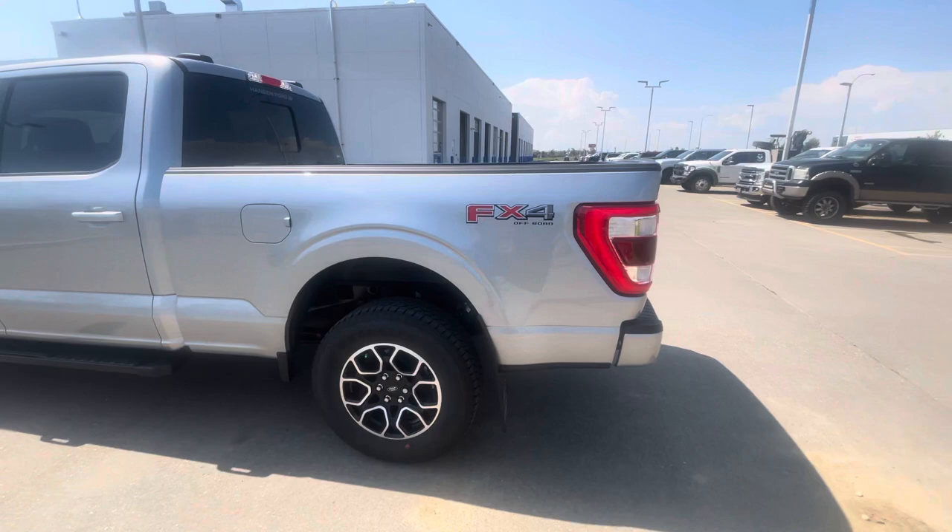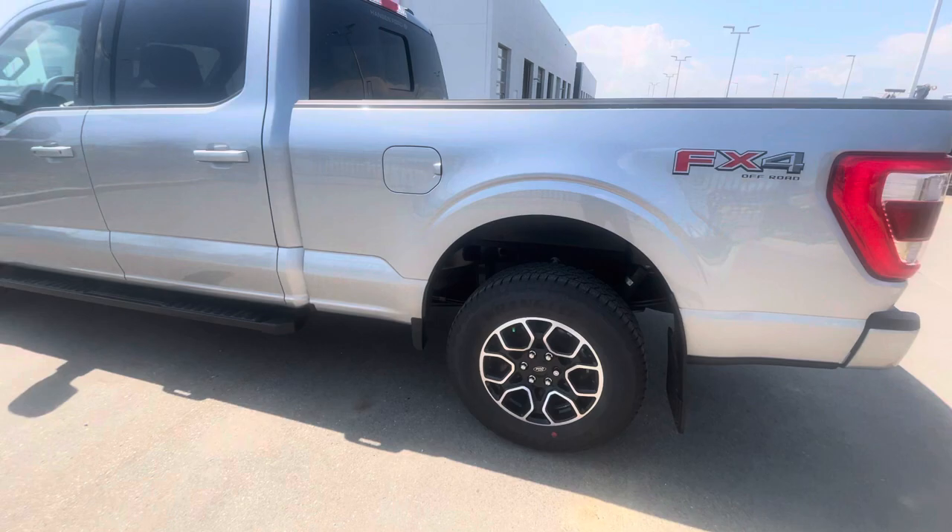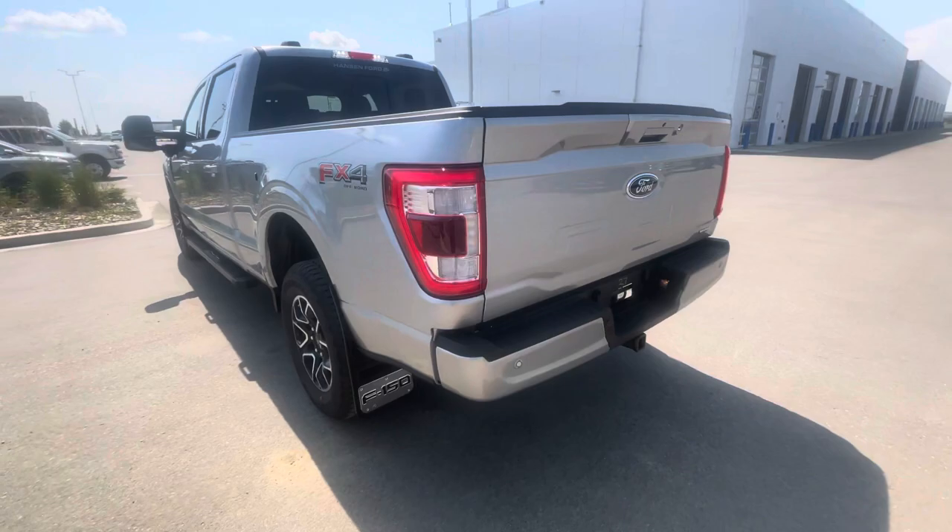This is in the 157-inch wheelbase with the 6.5-foot box, giving you all kinds of space to haul a quad or anything else in the back. And then you'll see the FX4 Off-Road sticker, because this has that upgraded package giving you upgraded shock absorbers, skid plates underneath, hill descent control, as well as rock crawl mode.